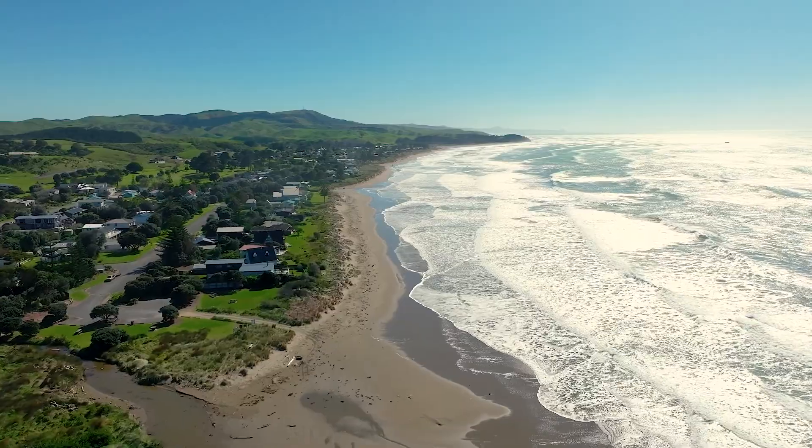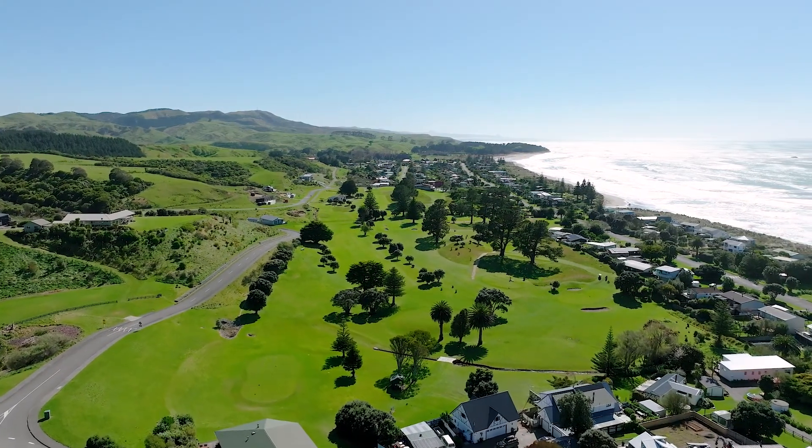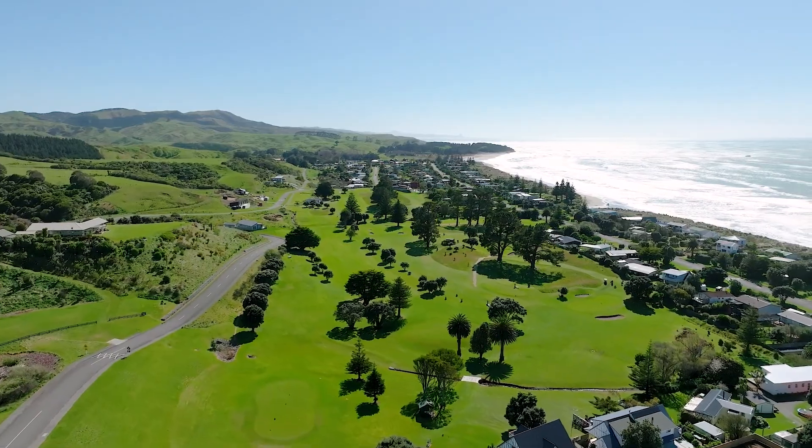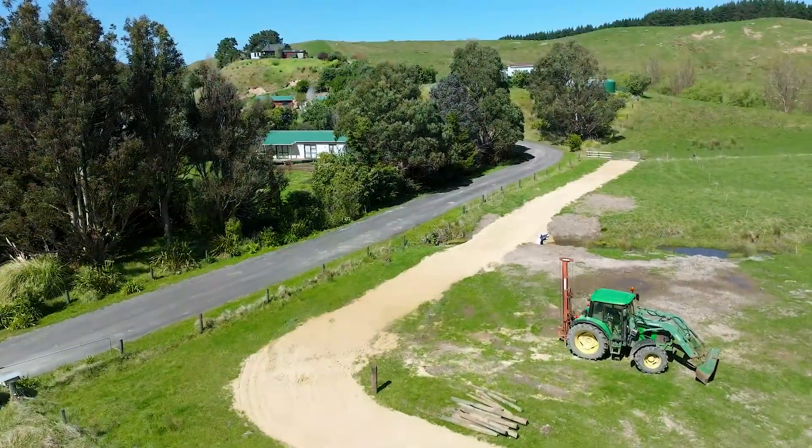Drop down to the village or the golf club for some pre-beach activities or whip back up to the house for some sundowners after a long day exploring the coast. With everything on your doorstep, there's a lot to love about what these sections offer.